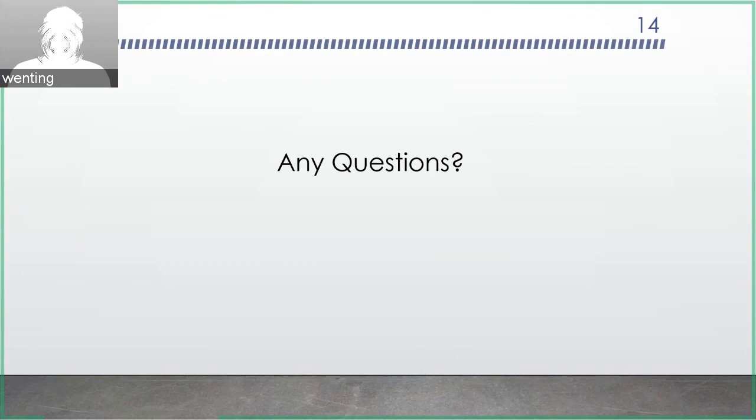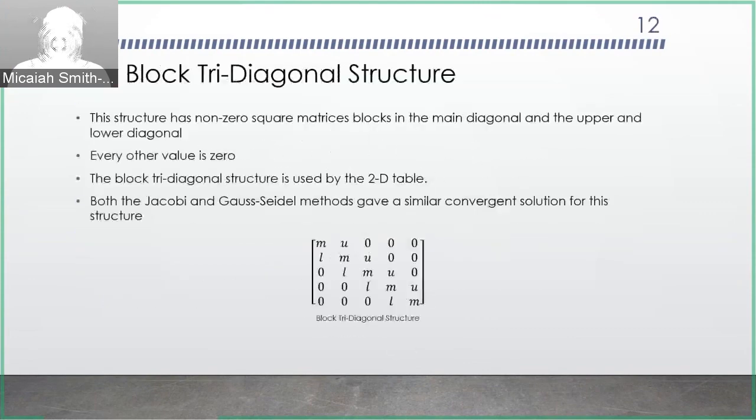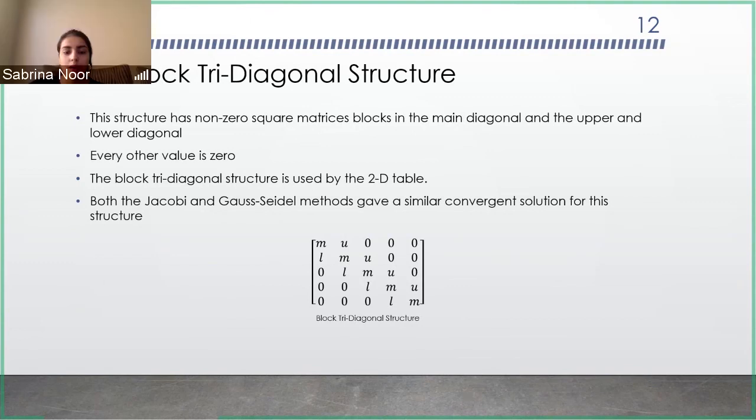Are there any questions from the audience to Sabrina? I have one. So you said the matrix you're trying to solve is block-tridiagonal — is there a reason you can't use a direct solution method, like a block version of the Thomas algorithm? We haven't really explored that algorithm. We had three or four methods to explore and these were the most viable ones. We never had time to discuss the other algorithms. Okay — and this feeds into the recursive least squares method which builds the table itself. The methods were used just to get to this structure and see if it's even usable. Does that answer your question? I think so. Thank you.